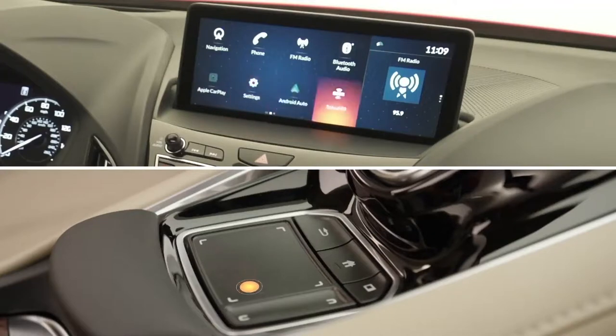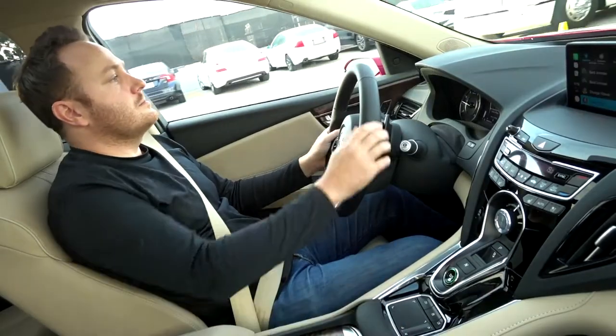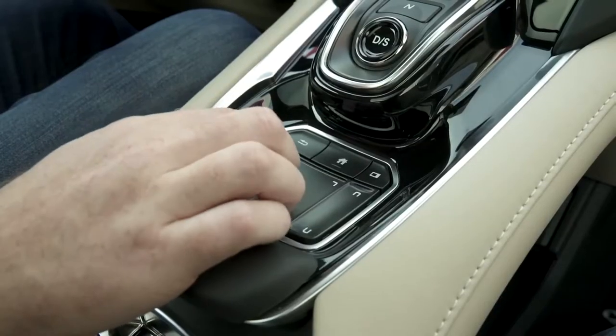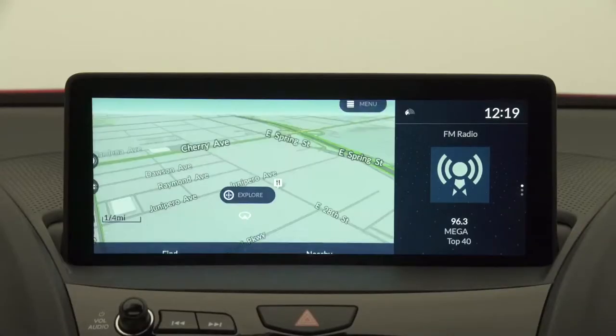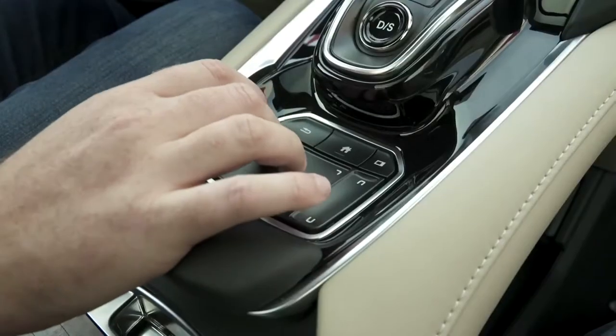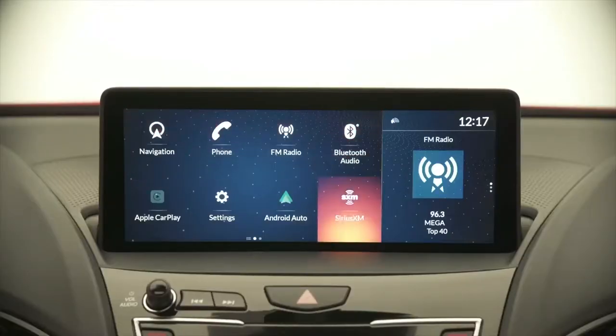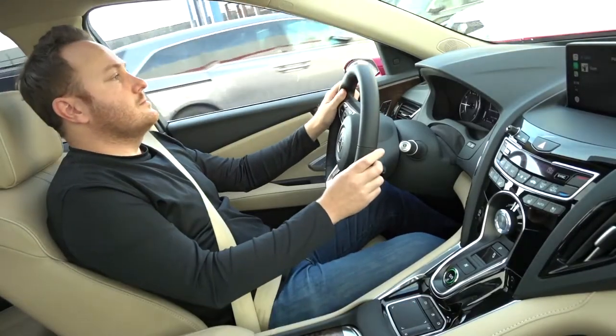Your interaction with the touchpad aligns directly with the result on the main display, which is mounted high atop the dash near your natural line of sight. My finger is on the top left corner of the touchpad, and so that's where my selection point appears. I move down, and the selection area shifts accordingly. Every spot on the touchpad corresponds to a specific function on the display, helping to keep my hand down and my eyes up.